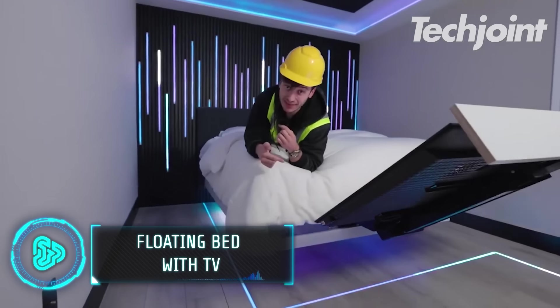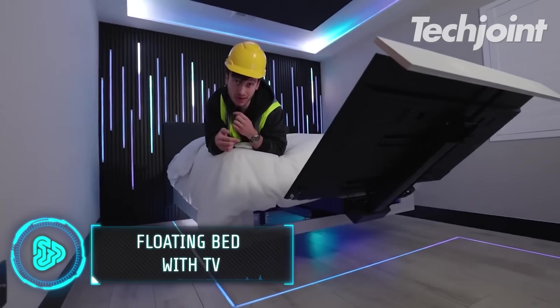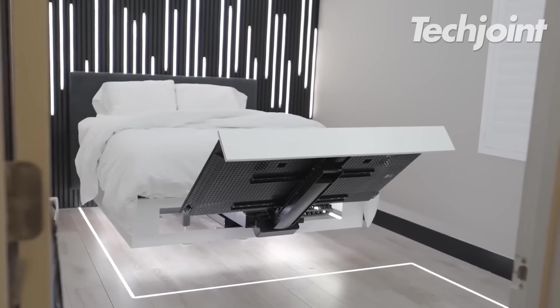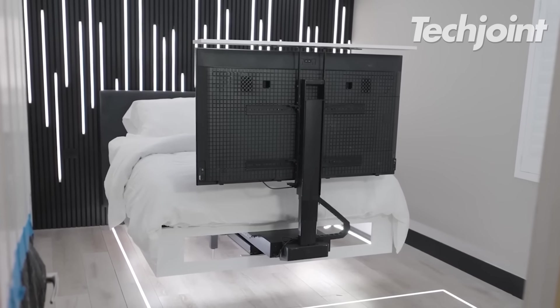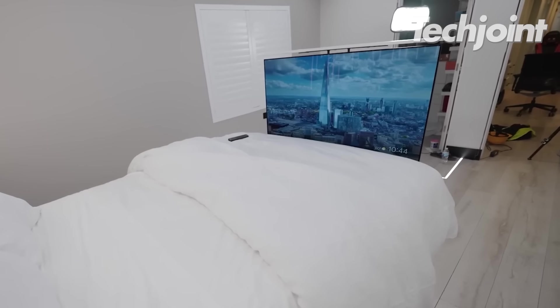A new leisure viewing experience awaits with this floating TV mounted bed. After designing the interiors of the bed, motors are then installed to lift the hidden TV. This allows watching to be more private, convenient and relaxing, literally inside your comfort zone.